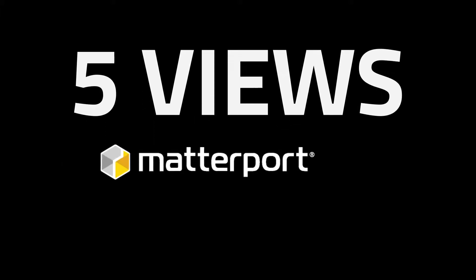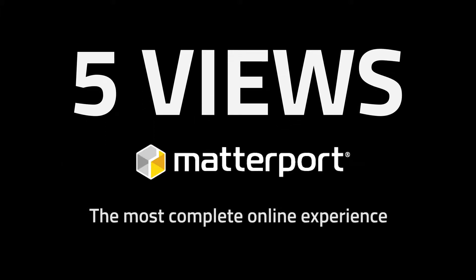With this unprecedented fifth view, Matterport offers the most complete online experience of any place.